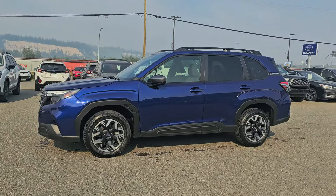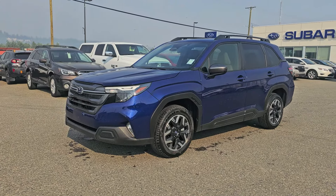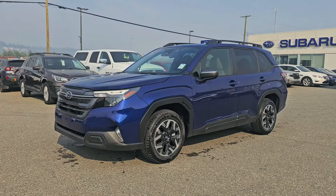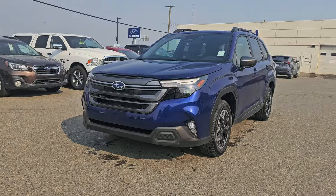The 2025 Forester has an updated exterior, interior, and technology — everything. There's no new body style; it definitely still looks like a Forester, but it is a departure from the Forester that we all know and love from the previous generations in some aspects.